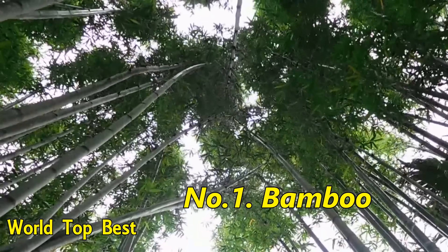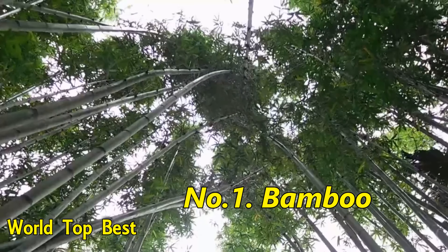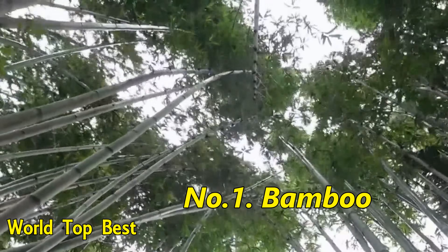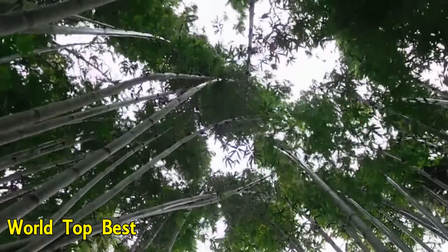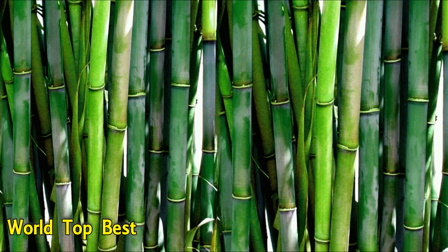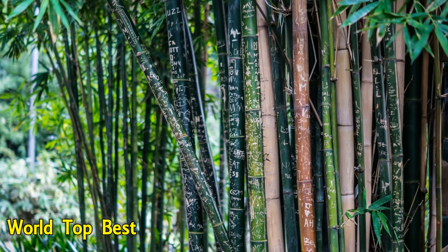Number 1: Bamboo. Bamboos include some of the fastest growing plants in the world, which is one reason it is often used to make sustainable, eco-friendly products. Replanting bamboo is fairly easy thanks to the swift growth rate of the plant. The spreading root structure allows one rootstock to produce several shoots, permitting horizontal growth. Certain species of bamboo can grow 35 inches within a 24-hour period.